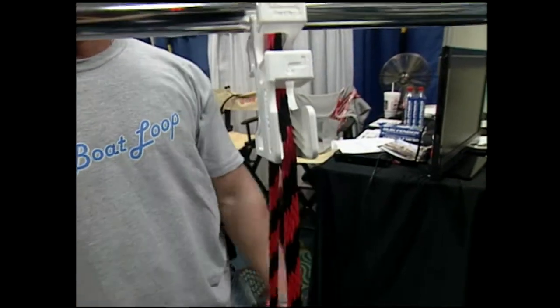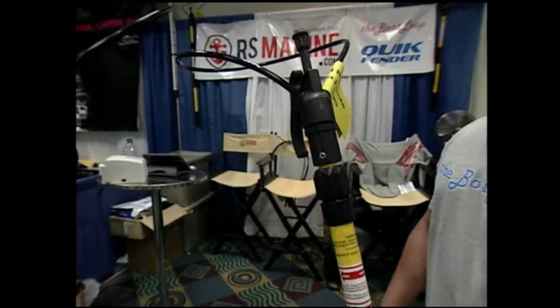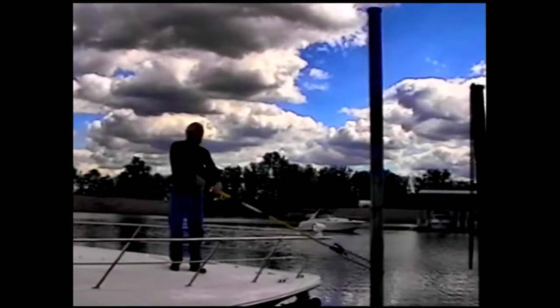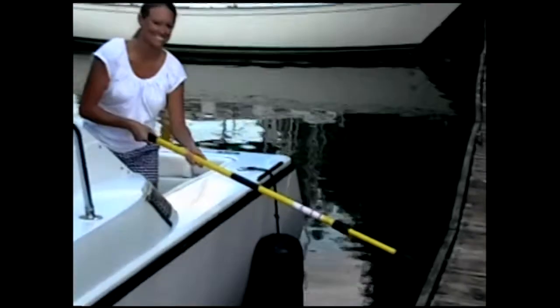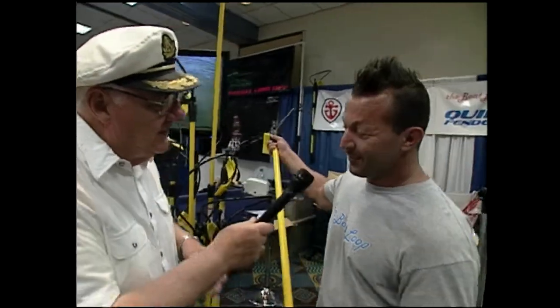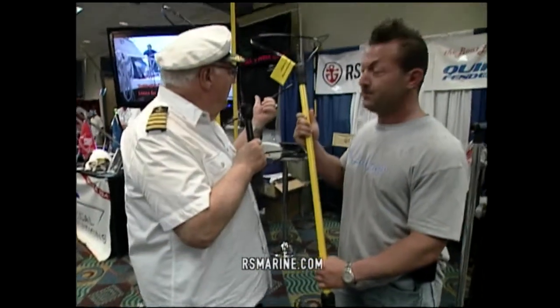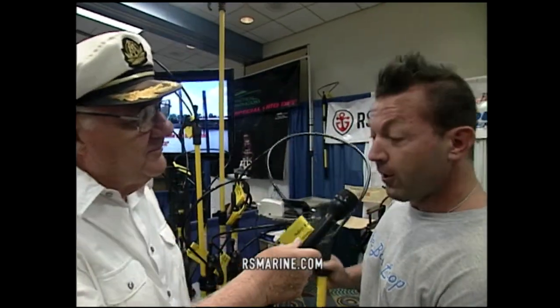Here's the Boat Loop — it's used for grabbing a piling, grabbing a cleat, but it's also a boat hook. You can push off with the rubber snubber or hook something with it. Available in three sizes: two to four foot, three to six foot, and four to eight foot. If you drop it in the water, it's plastic — and it does float, so you can recapture it. Two brand new items from the people at RS Marine — website is RSMarine.com.